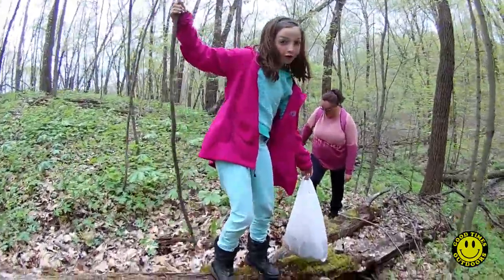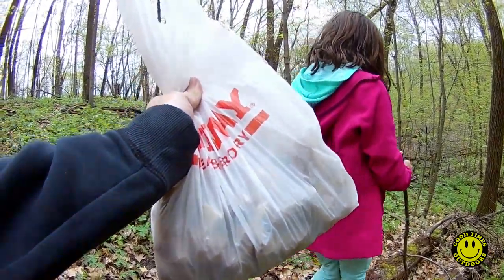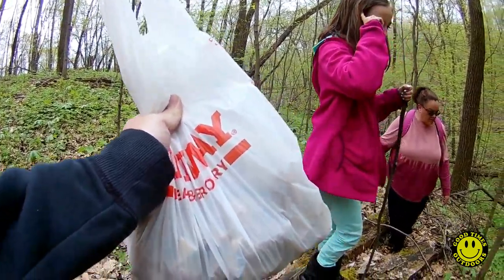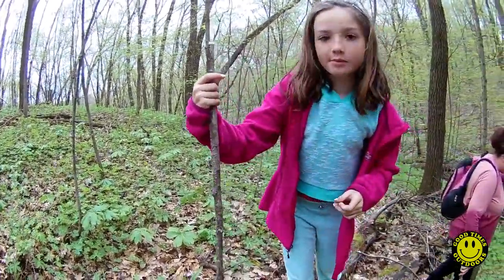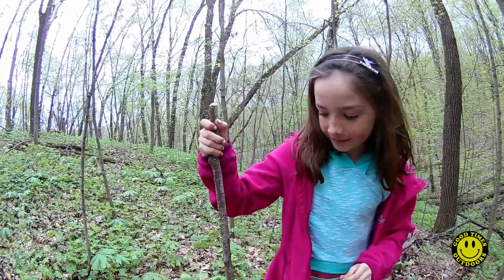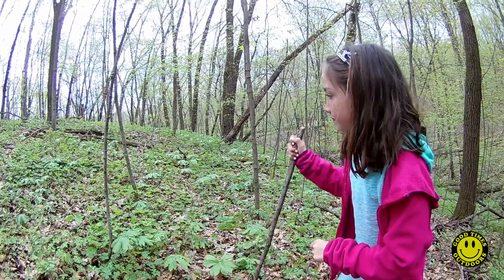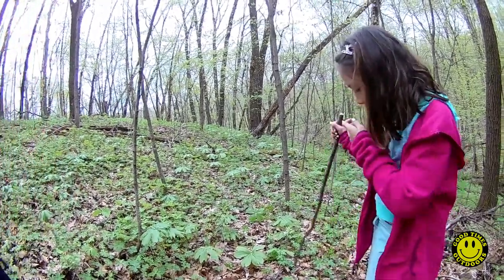Mushrooms weigh more. Let me see the bag. That's a decent amount. What we're doing here is we are on the southern face of the hill, kind of like the onions that we hunted last week — the ground temperature is a lot warmer. Do you think we got more onions or mushrooms? It seems like when we find them, we find a bunch of them, like 20 of them, and then we won't see any for a while, and then a bunch of them.